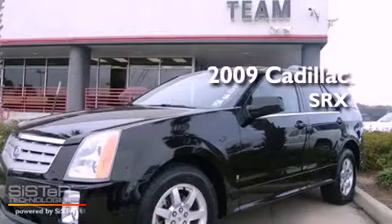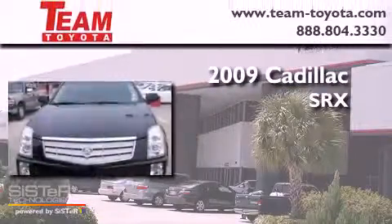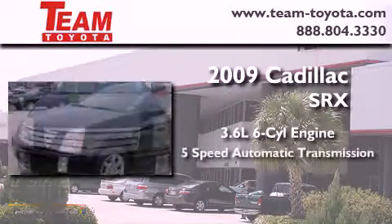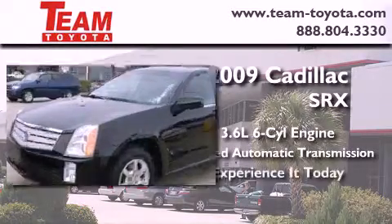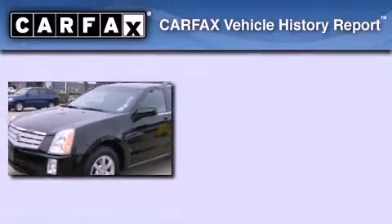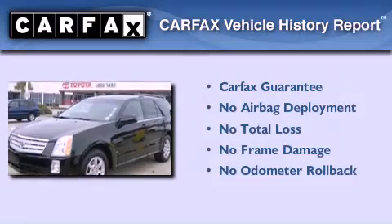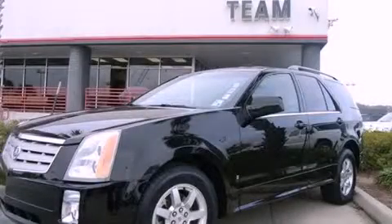This is a 2009 Cadillac SRX. It features a 3.6 liter, 6-cylinder engine and a 5-speed automatic transmission. Not to mention that this Cadillac qualifies for the Carfax buy-back guarantee. Stop by today and test drive this automobile for yourself.